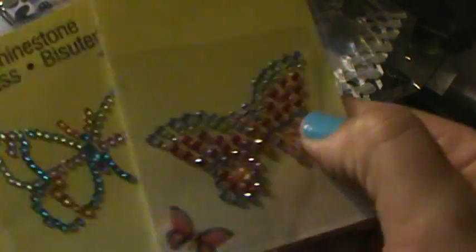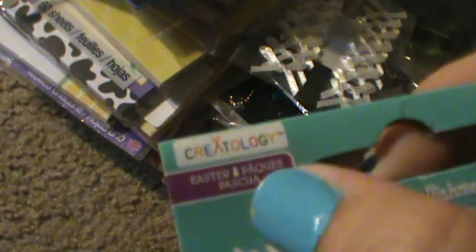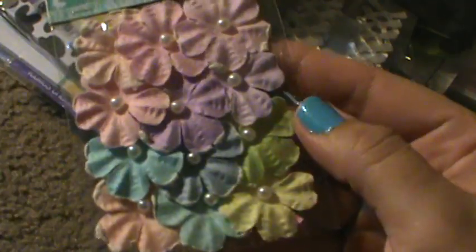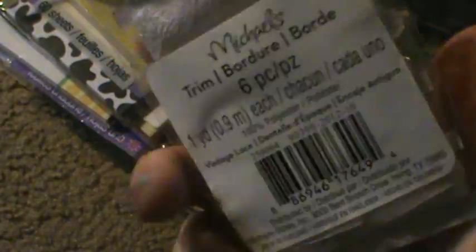Then a couple of the Butterfly Bling from the Wings Collection. Then I spotted this and noticed it said Easter up there, so I took a chance and it scanned a penny — I think these were like $1.99. I only found one of these, and that's all I've ever found. Vintage Lace.